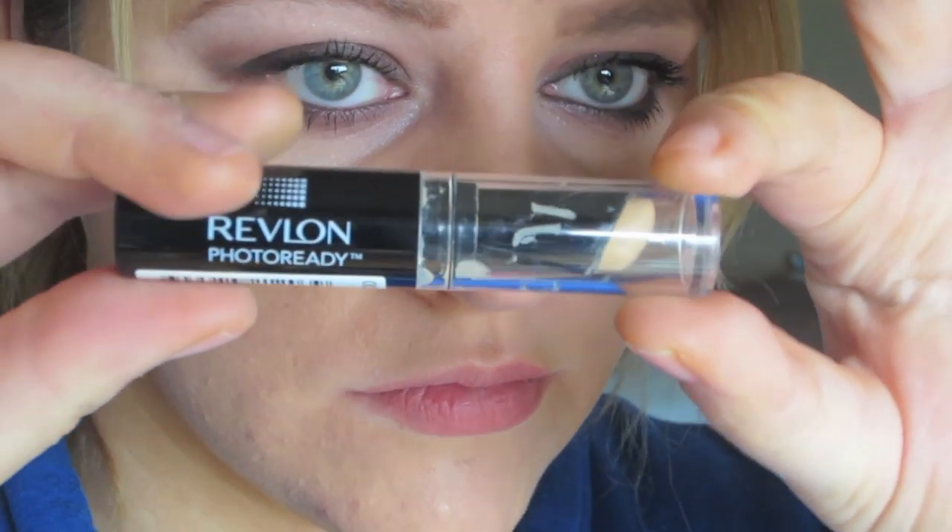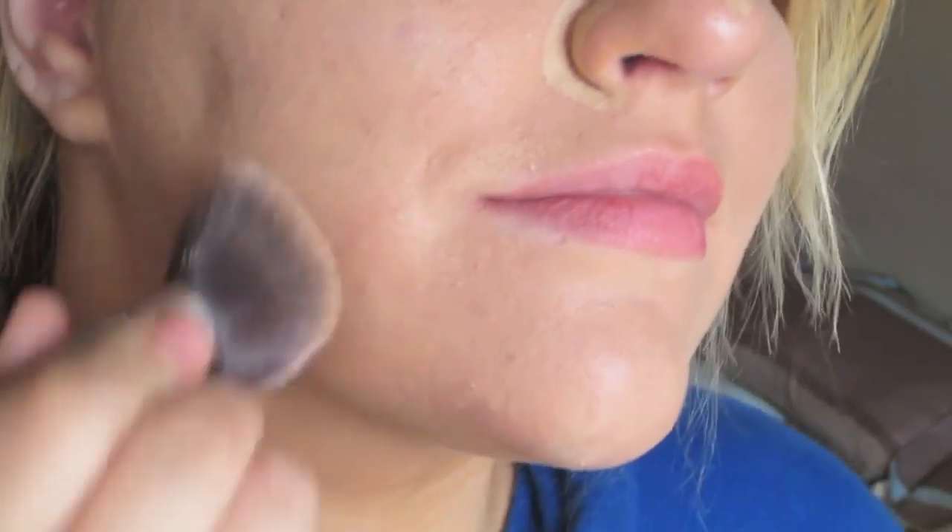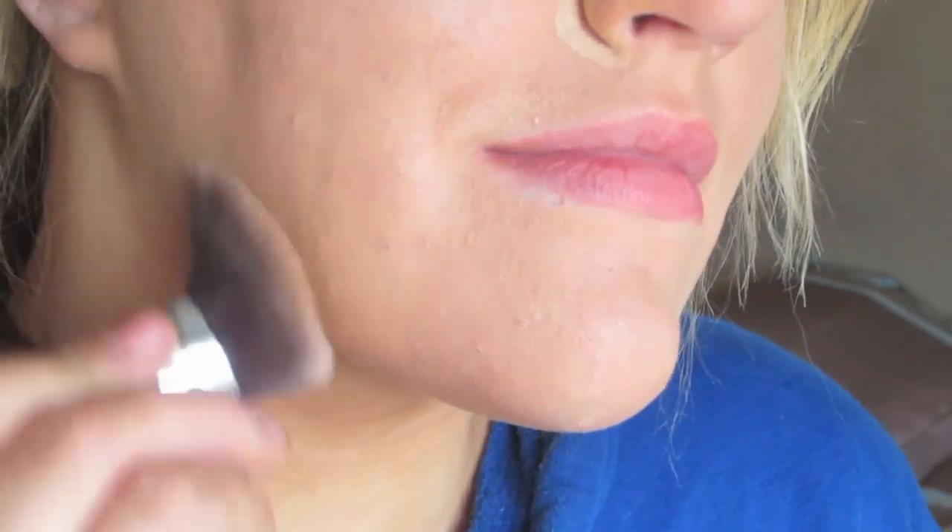Then I use this Revlon Photo Ready Concealer and I put this on all the spots around my nose or on any spots that the foundation didn't cover. I don't put this under my eyes because it tends to crease on me more as I get older. Also, the reason I have really bad acne scars is because I had really severe eczema growing up on my face. What I do is I pat it and push it in instead of swirling it around my face once I put the concealer on so it sticks.